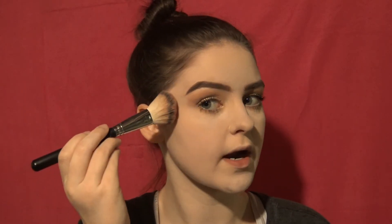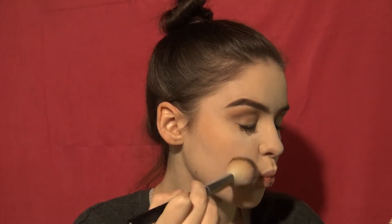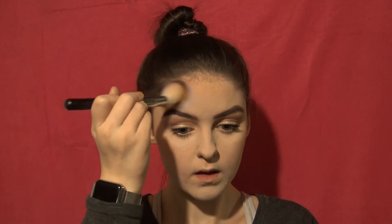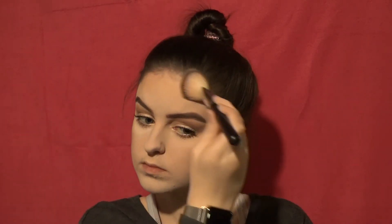Next: bronzer. I have a tapered brush. Start on your cheeks super far back at the hairline and just circle. When I put on bronzer I do a circle, tap tap tap — that's really it. Next I'll put bronzer on my forehead, and the final place is on my jawline.